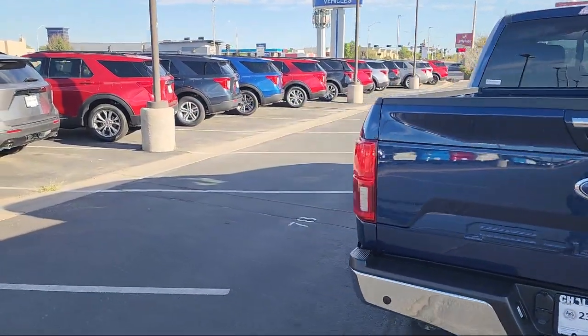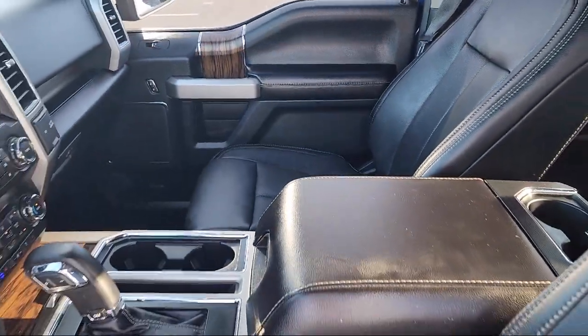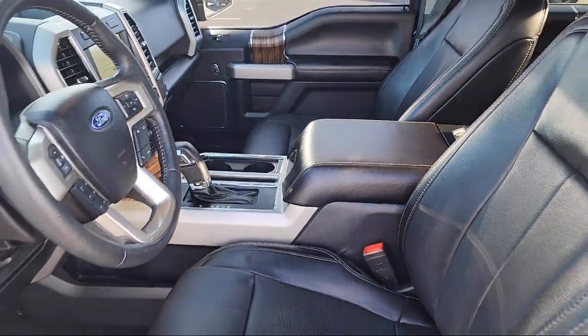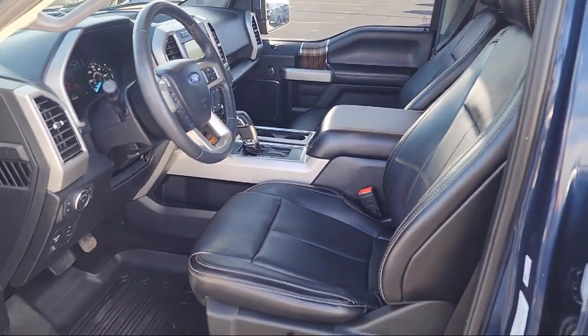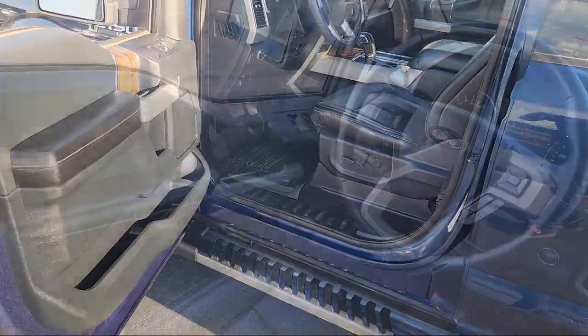It includes Heated Front Seats and has less than 60,000 miles on the odometer. Here at Chalmers Ford, every vehicle we offer at our dealership in Rio Rancho exceeds our strict standards for quality, reliability, and performance.